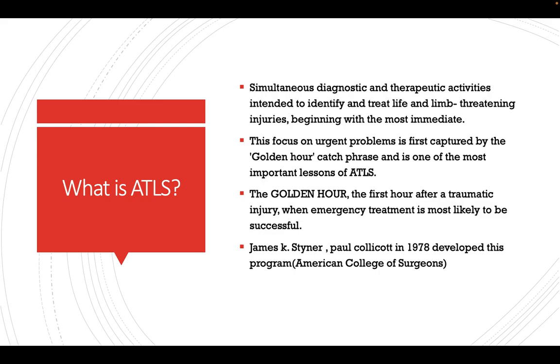So who devised these ATLS protocols? These were first devised by James K. Steiner and Paul Collicott in 1978. They were both affiliates of the American College of Surgeons.